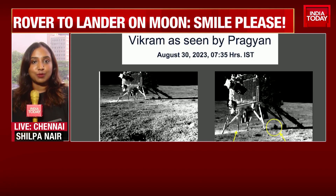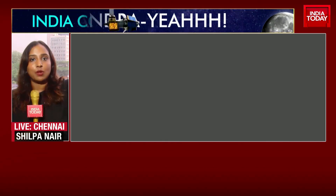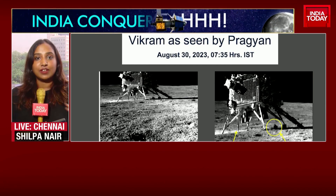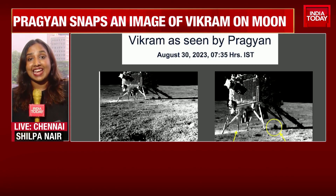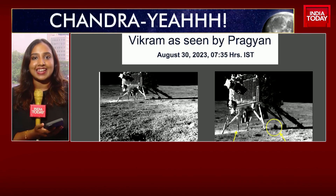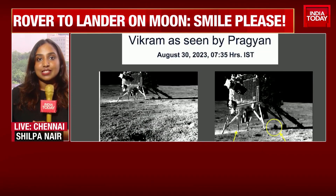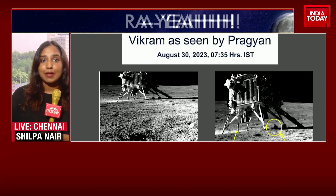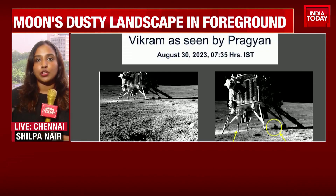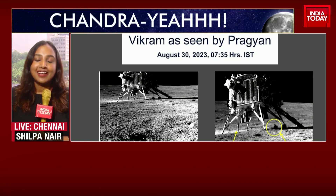This picture ISRO put out with that cheeky title 'smile please' shows the Vikram lander standing very sturdy and stable on the lunar surface. Despite the lunar dust and atmospheric challenges, it's standing sturdy. Rover Pragyan is walking all over the moon, getting scientists at ISRO the key data they're looking for regarding the presence of elements like hydrogen and others. All stages, all operations, all processes regarding Chandrayaan-3 have been successful, and this picture just adds to the joy.